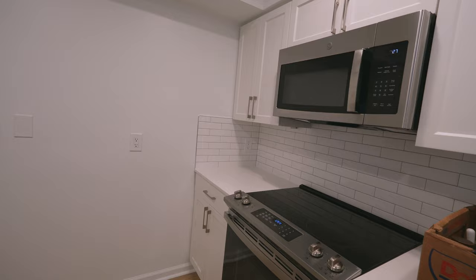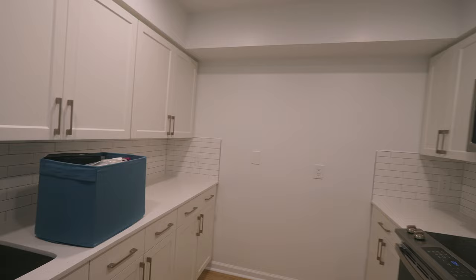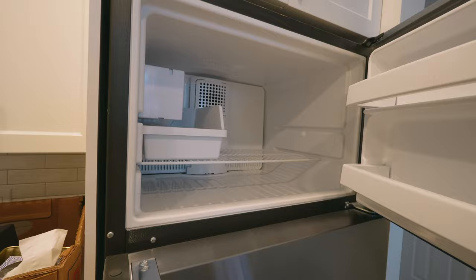Even though I don't have a kitchen island, there's so much counter space. Here's what the kitchen looks like: dishwasher, fridge, freezer with ice maker — all the things. And then on the other side of the kitchen we have the bathroom, newly renovated. I like that there's a space for our shampoo and stuff in the corner.